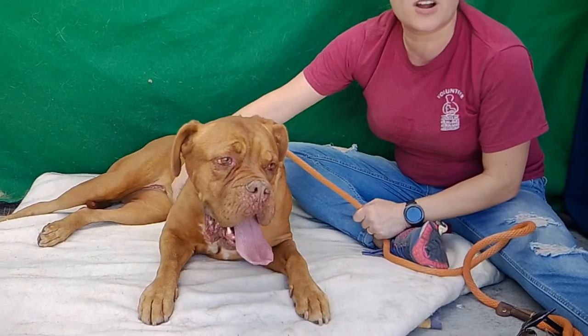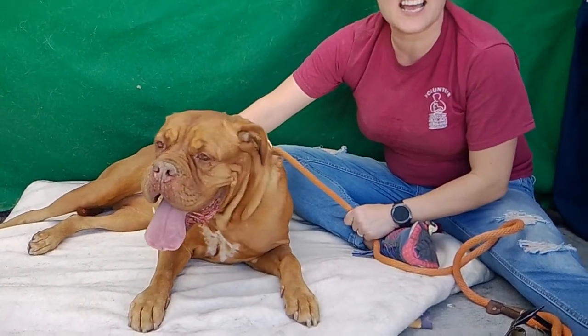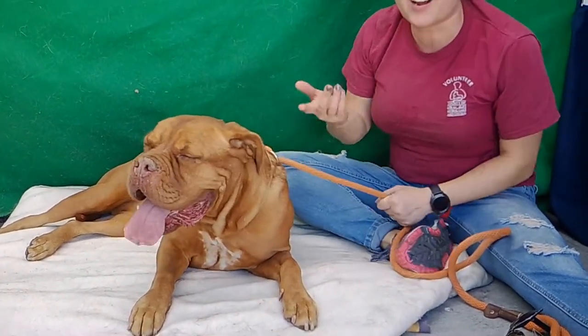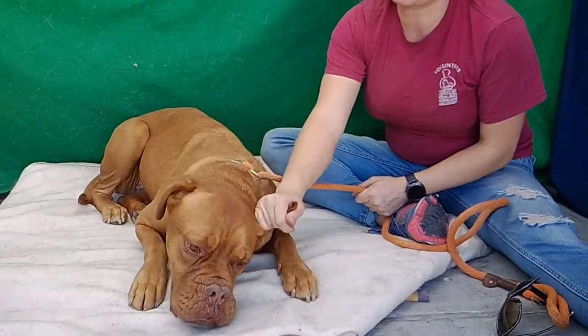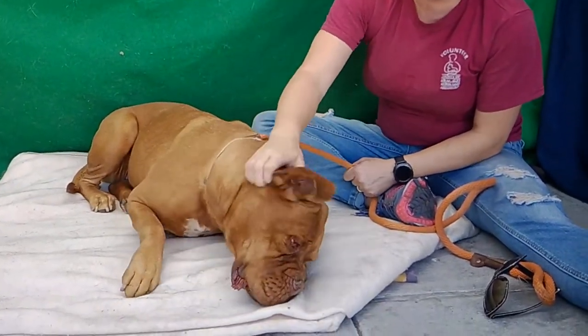I think maybe she's around 4 — that would be our guess, her records don't really say. Right now she's really mellow, but I also think it's because she's a little overwhelmed being here. She's an owner surrender, no reason given.